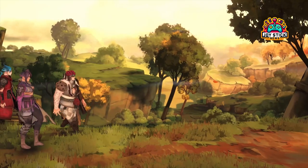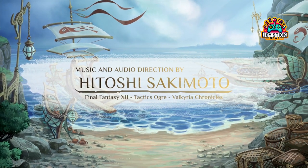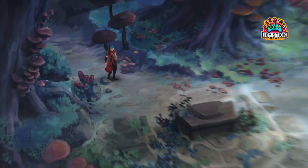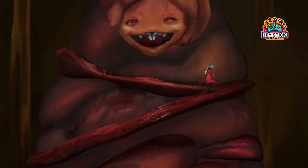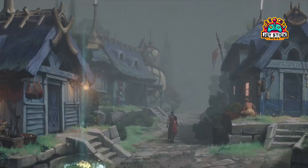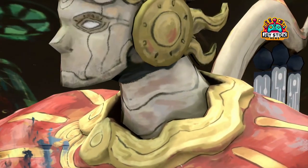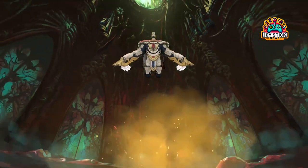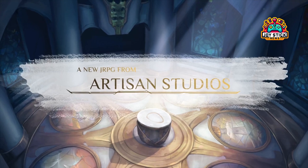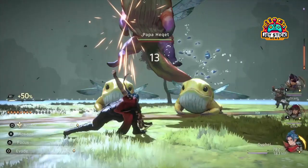In a world dominated by digital art and 3D models, Lost Heldin takes a bold step back to the roots of artistic expression. Each scene and character is hand-painted, bringing a warmth and depth rarely seen in today's RPGs. Compared to the pixel art of Octopath Traveler or the cell shading of The Legend of Zelda: Breath of the Wild, Lost Heldin's art style stands in a league of its own. But it's not just about looking pretty — this approach influences gameplay, storytelling, and emotional engagement.